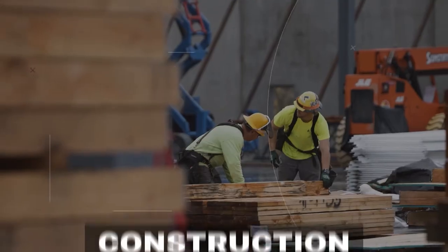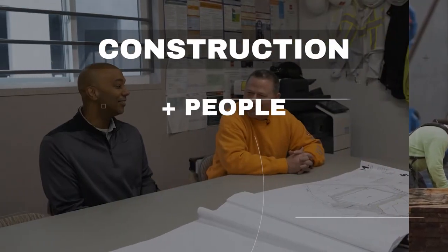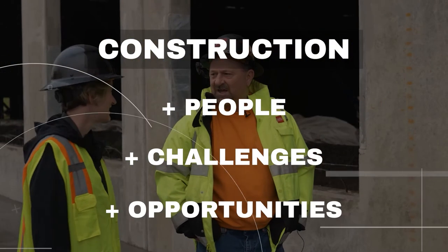Welcome to the Perlo Podcast. We talk construction — its people, its challenges, its opportunities.